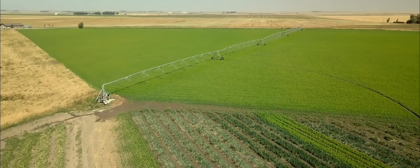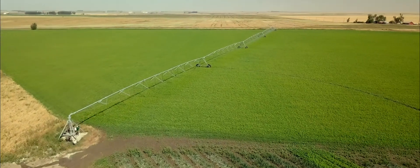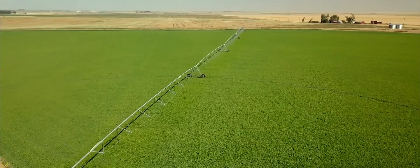I'm Andrew. We're here in the future garlic field of 2021 at Manns Organics. So this field, what you're looking at is a cover crop. This was planted about four weeks ago. We're going to be planting our garlic in this field.